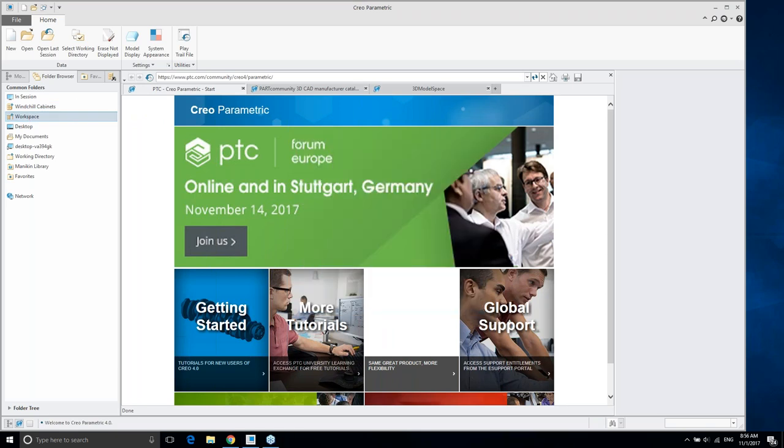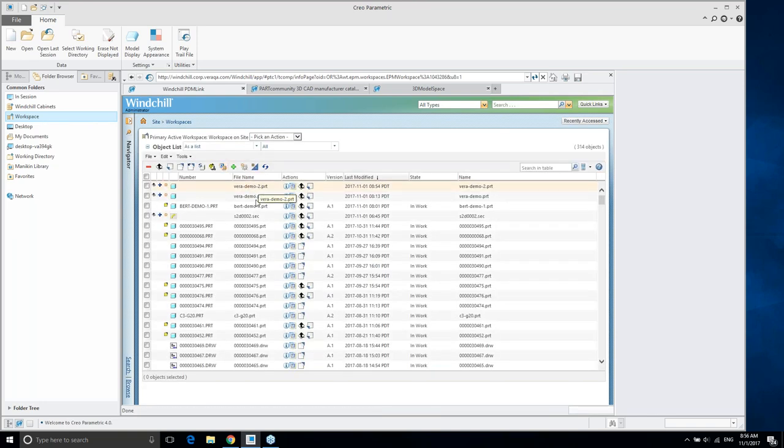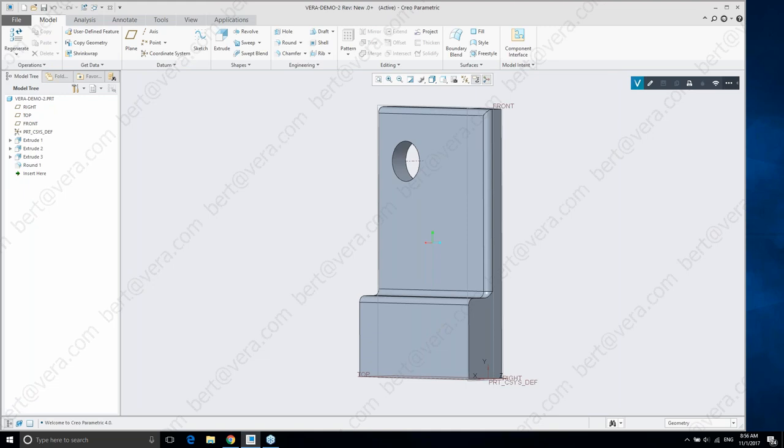I'll log back into the Windchill workspace. Here you can see I'm logging into a Windchill workspace and I can look for those designs. We have those set up right here — my Vera Demo 2 — and if I click on that and open it back up, as the file opens into Creo, Vera is actually going to be applying that protection on the fly. When it's stored within Windchill itself it won't have that protection, but anytime you're pulling information out of that secure repository Windchill, we're going to apply those protections on the fly.